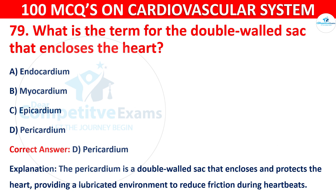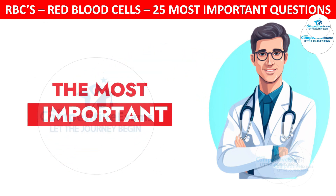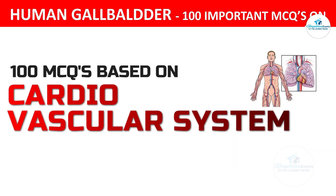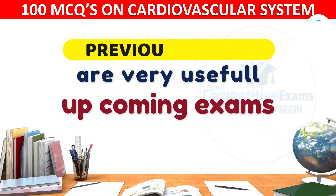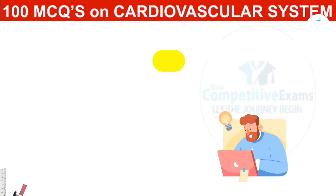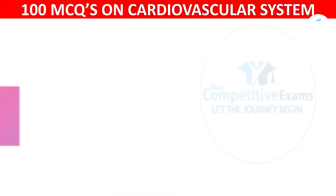Dear friends, you are attending the MCQ quiz of the most repeated and most important questions based on the cardiovascular system. This is Part 4 of a 100 MCQ series. The previous 3 parts are very important for your upcoming examinations, and the link has been given in the description.